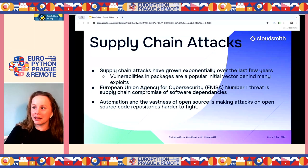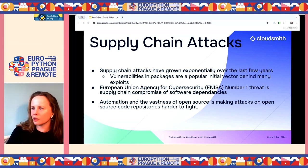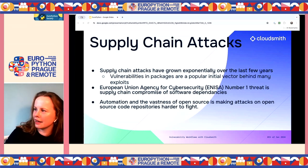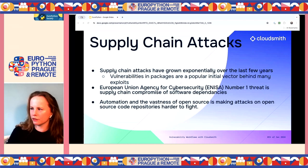Supply chain attacks have been growing exponentially over the last few years, and vulnerabilities in packages are a popular initial vector behind many exploits. The European Union Agency for Cybersecurity ranks supply chain compromise of software dependencies as the number one threat this year. Automation and the sheer vastness of open source is making attacks on open source code repositories harder to fight.